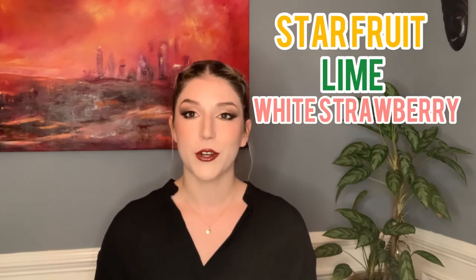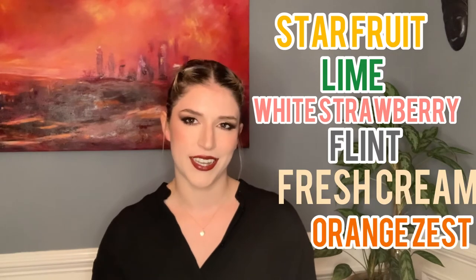On the nose it is wonderfully aromatic with notes of nectarine, pear, dandelion, and jasmine tea. On the palate it is medium-bodied, elegant, and restrained with tropical fruit notes like star fruit, lime, and white strawberry, which are complemented with notes of flint, fresh cream, and orange zest. This bottle also has a very slight salinity which makes it the perfect pair for shellfish, either raw or cooked.